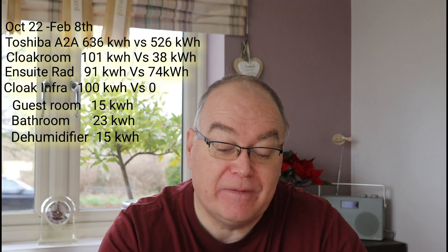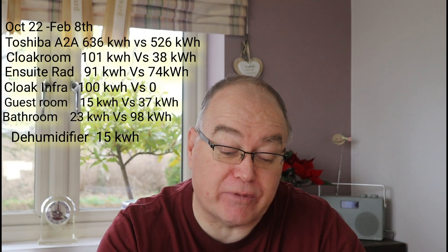The guest room heating was 37 kilowatt hours last year because Charlotte was living at home for some of that winter period, so it was heated more. This year she has her own apartment in Norwich, so we don't heat that room as much. Same for the guest bathroom — this year only 23 kilowatt hours versus 98 last year, obviously because having a warm bathroom for someone using it regularly was important. So some things have gone up and some have gone down.